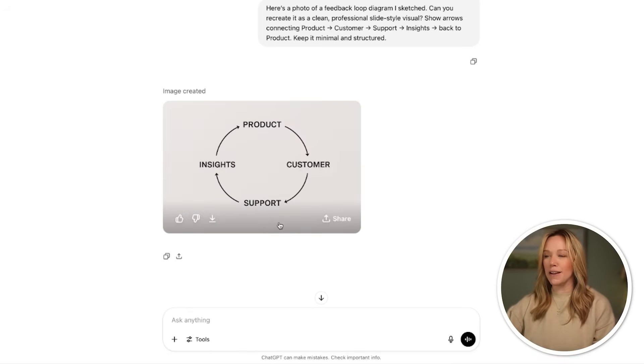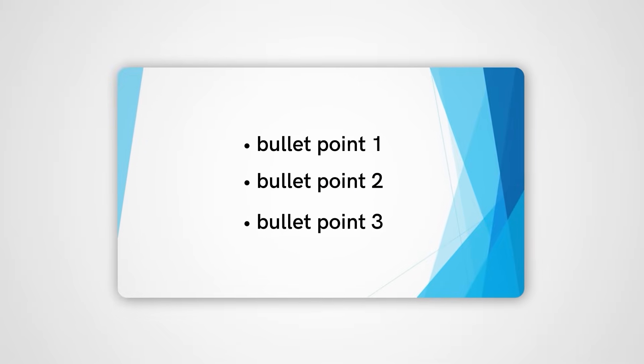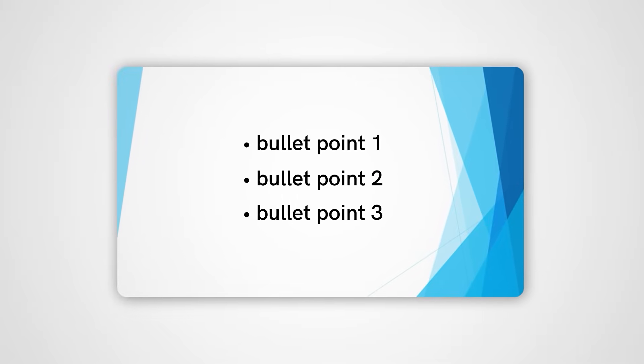Look at that — we have a much nicer looking diagram than I made by myself. You could add things to it as well, but this is really easy to just drop into your slides because it's ready to show your story. Simple font, really nice arrows — it's all ready to go. Now we're going to take it up a notch, because I know we've all been there staring at a bullet point slide and we just can't think about how to make it more interesting, but we know it's not great. We're going to give ChatGPT a bullet point slide and ask it to make it a lot better looking.